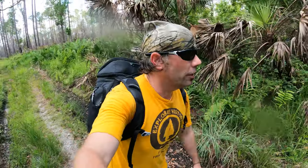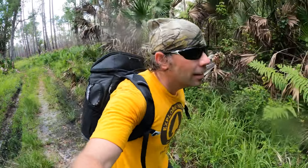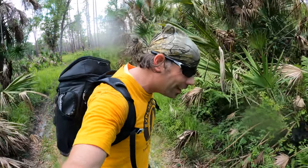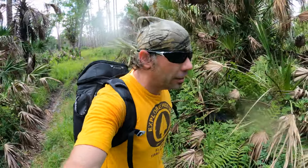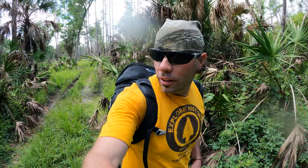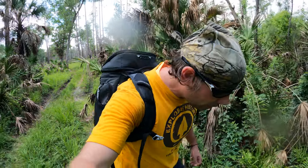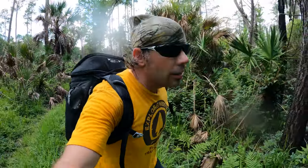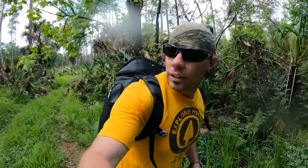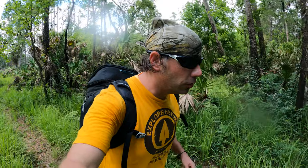We must forge forward — the adventure awaits. It's so peaceful out here in the woods. I've been exploring these forest roads and off trails for quite a ways now, going northward.